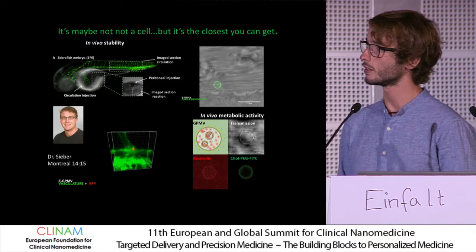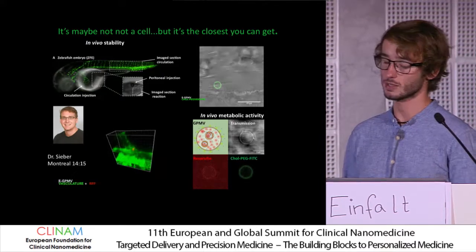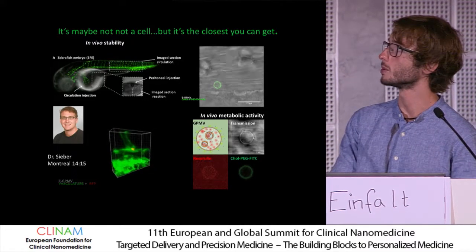If you're interested in the zebrafish as a pharmacological model that we use at our Department of Pharmaceutical Technology, you should contact Sandro. He's giving a talk at 2 o'clock, where we show that we can use this model to do pharmacokinetics of fluorescently labeled liposomes or polymersomes within them.